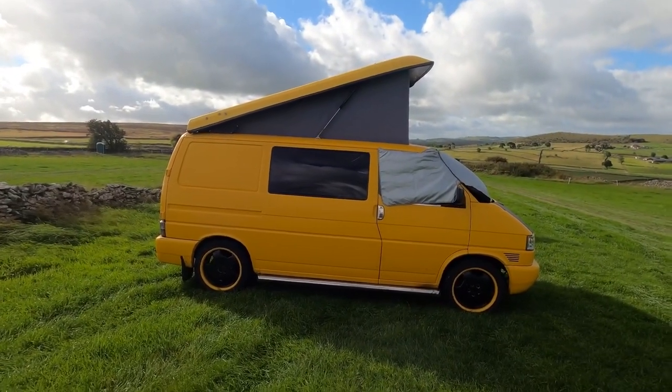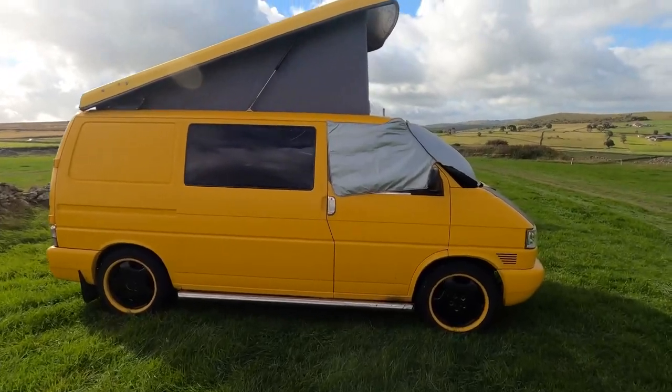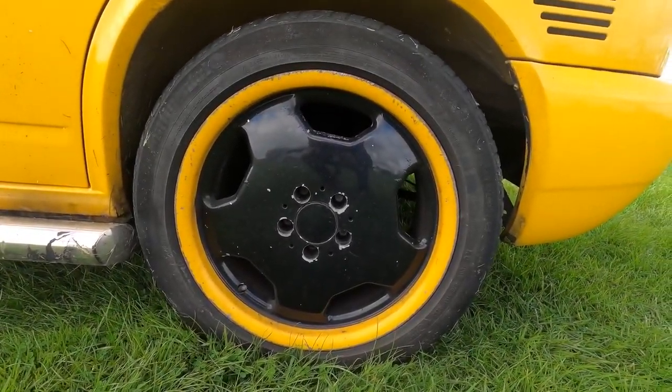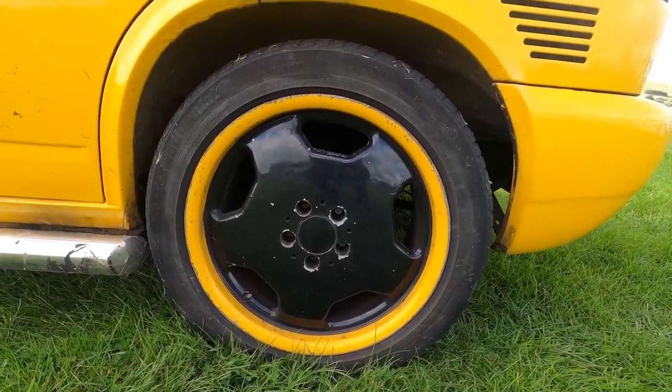I think we have a great looking T4 — bright yellow. Looks like Mercedes alloys to me, those.